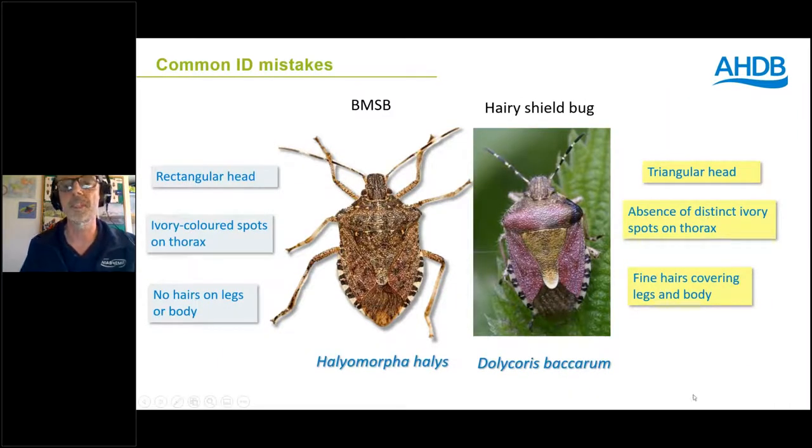Another common mistake is to confuse BMSB with hairy shield bug — Dolycoris baccarum. It has a different shaped head; one of the most useful features is that BMSB has a distinctly rectangular shaped head, whereas other UK shield bugs have more of a sloped triangular shaped head. Hairy shield bug does have black and white stripes on its antennae, but doesn't have spots across the thorax. Most usefully, its body is covered in fine hairs visible on the edges, head and legs under a hand lens — not present on BMSB.